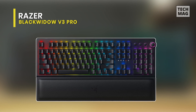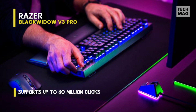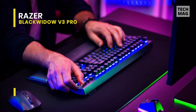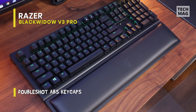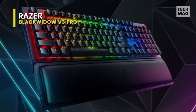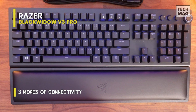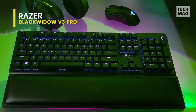Razer BlackWidow V3 Pro. The Razer BlackWidow V3 Pro is an excellent wireless mechanical gaming keyboard. Its green tactile switches offer low pre-travel and light actuation force, and it's also available with silent linear switches. It has full RGB backlighting and macro-programmable keys customizable through the companion software. It supports Bluetooth and Razer's proprietary HyperSpeed technology via its dedicated receiver. The ergonomics are decent due to two inclined settings and a detachable wrist rest. It has excellent build quality and the double-shot ABS keycaps feel good to touch.